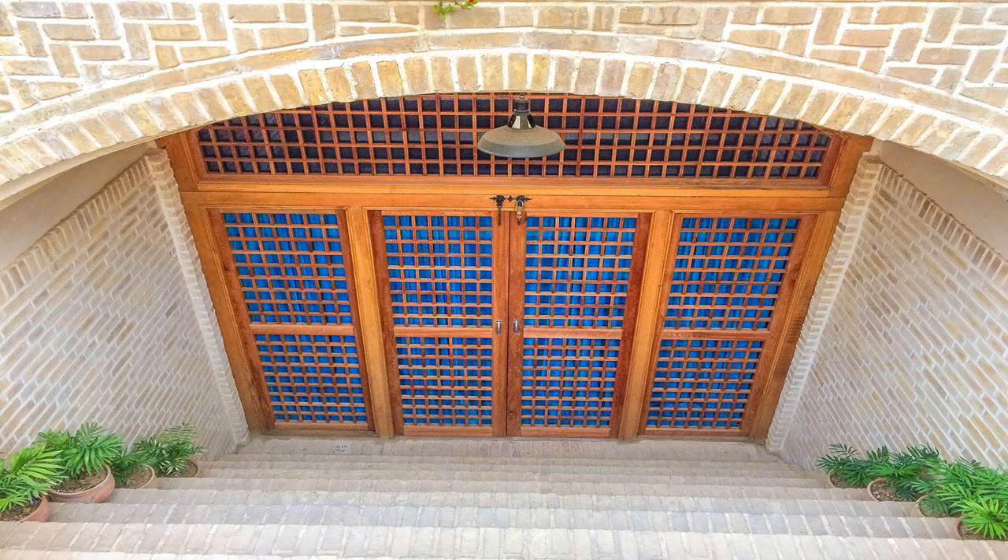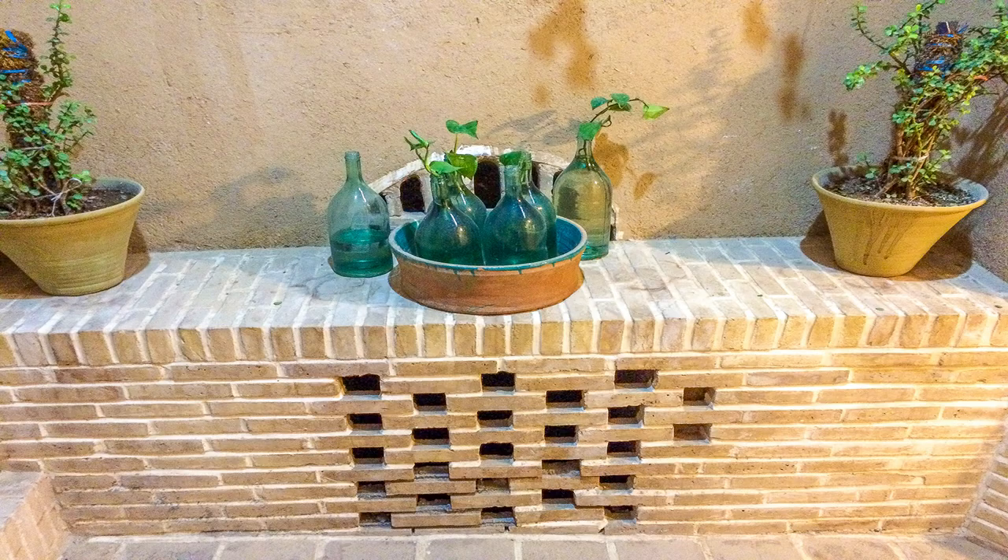The basement has special doors and walls that look like a lattice to create natural air circulation in the basement.